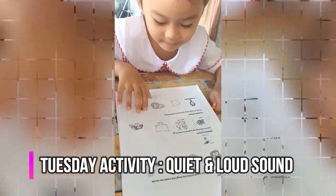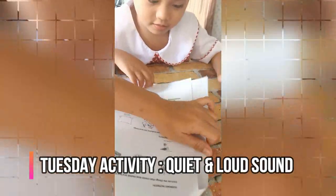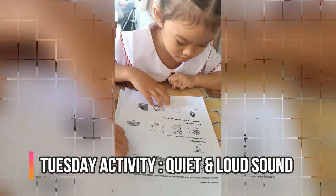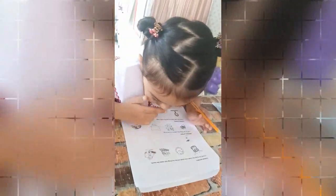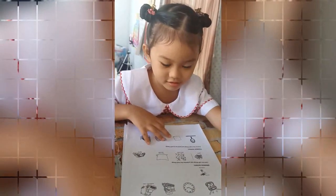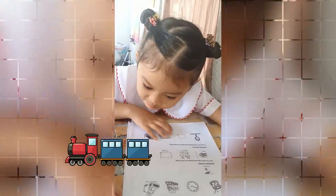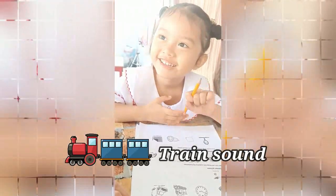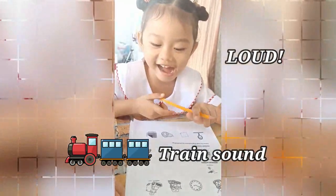Elisha, for Tuesday's activity, you're going to tell me if this object creates a loud sound or not. You circle the thing that creates a loud sound. Are you ready? Okay Elisha, can you give me some example? What is the sound of a train? Is it loud or not? Loud.